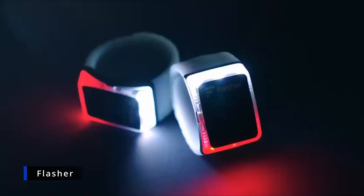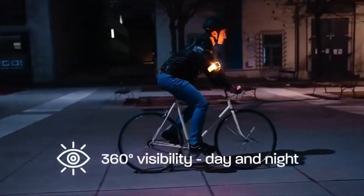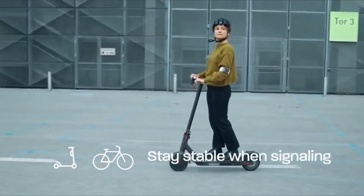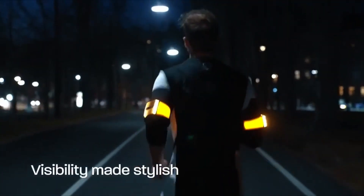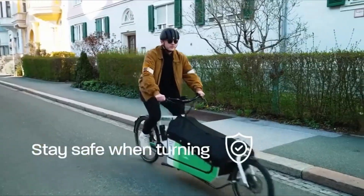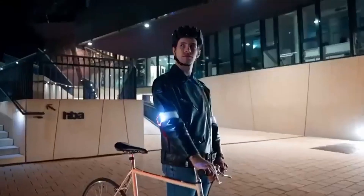Flasher: This is the one thing you've been missing to keep you safe on the road. The Flasher is a patented, smart safety device for cyclists and e-scooter riders. When you wear the two armbands around your upper arms, you will stand out more and be safer on the road. It has gesture-controlled turn signals, emergency brake lights, and different modes to increase your visibility. It will also make sure you're seen if you're on foot, like when you're jogging or walking your dog. Flasher's automatic emergency brake lights and gesture-controlled activation were made with urban traffic in mind.